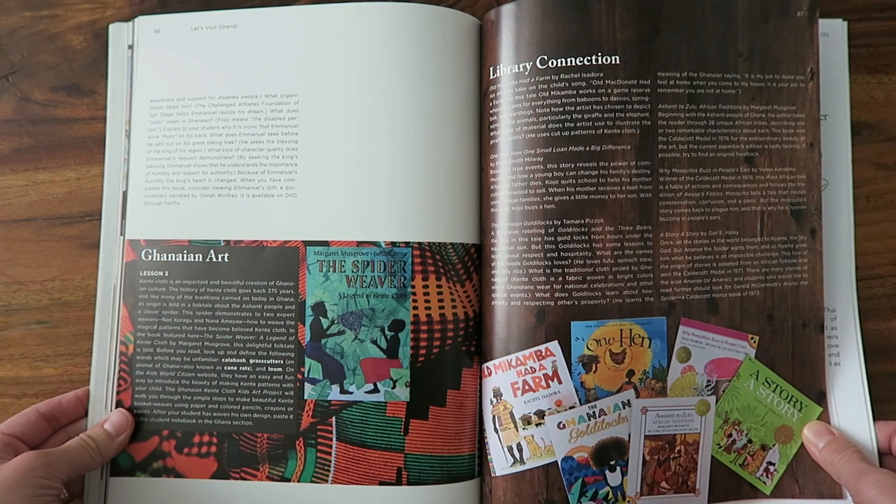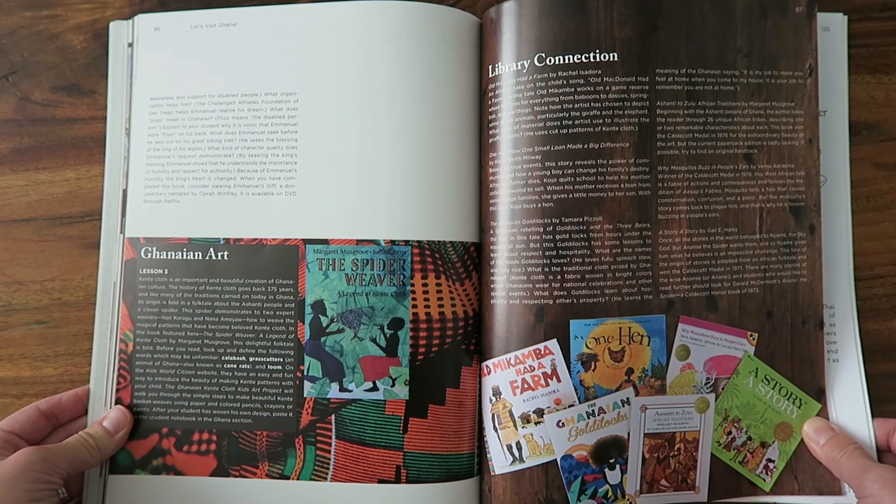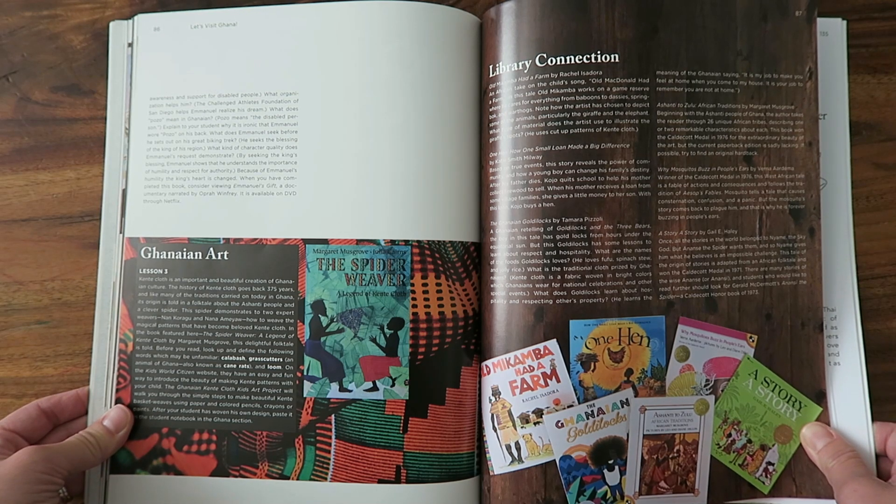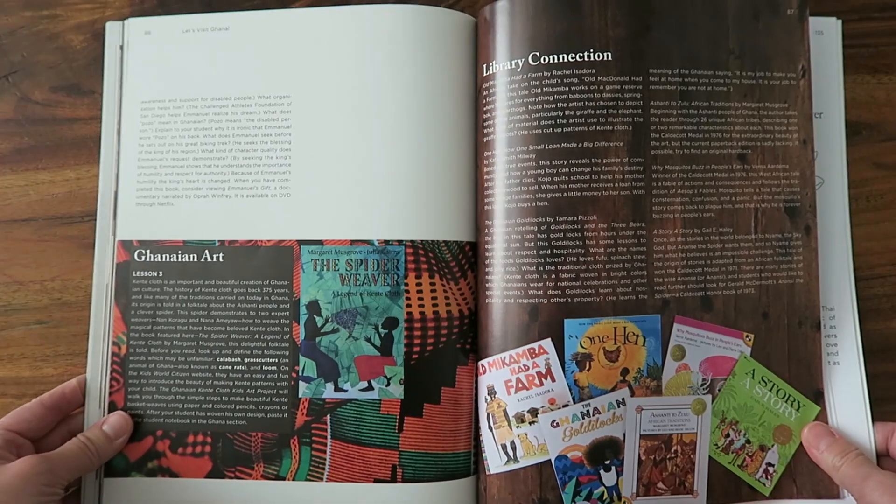Lesson number three from the Ghana unit is about Ghana art. We weren't able to pick up the book from the library, but we watched a YouTube video about how kente cloth is made and then did our own weaving project with paper. Here is how one of my boys' kente cloth weaving projects turned out. Bold, bright colors are what kente cloth is known for, along with the beautiful weaving technique.